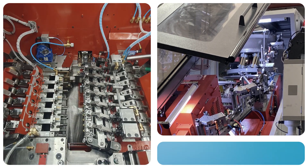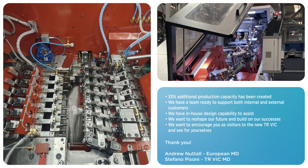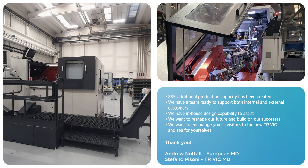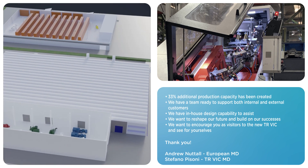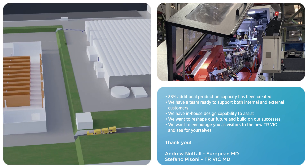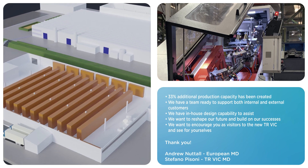Thank you for viewing our virtual roadshow. In summary, we are in a great position to further develop our business together. Creating 33% more manufacturing capacity in TR Vic will prove to be a strategic move for the company, as European customers near-shore to secure their supply chains for the future.